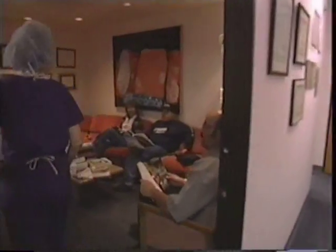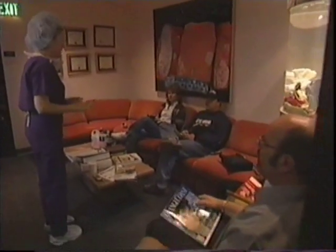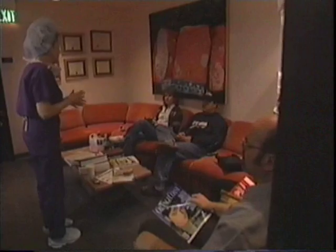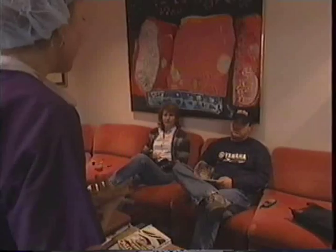Hi, everybody. Hello. I just want to let you know everything is really going well. We're closing the first side, which is the hard side — that was the left side where the mastopexy was. Then we're going to change over and go to the other side for about an hour, an hour and 15 minutes from being finally closed.